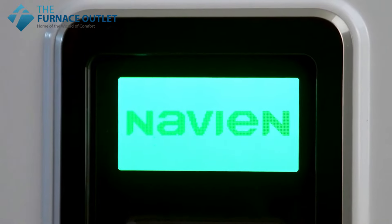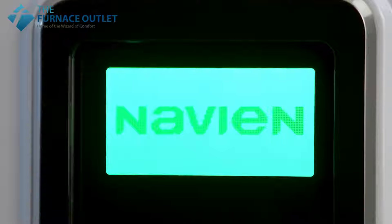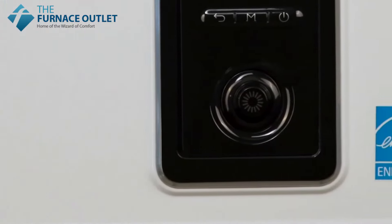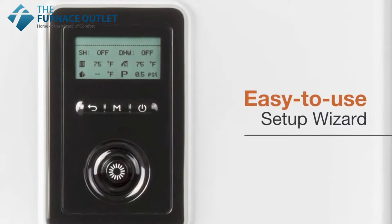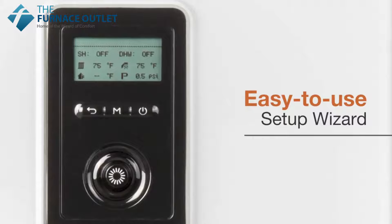The advanced front panel features a backlit multi-line LCD display with intuitive navigation and command dial for quick, easy access to the unit's features and controls, as well as improved troubleshooting and diagnostics. An all-new easy-to-use Navien setup wizard simplifies installation and unit configuration even further.